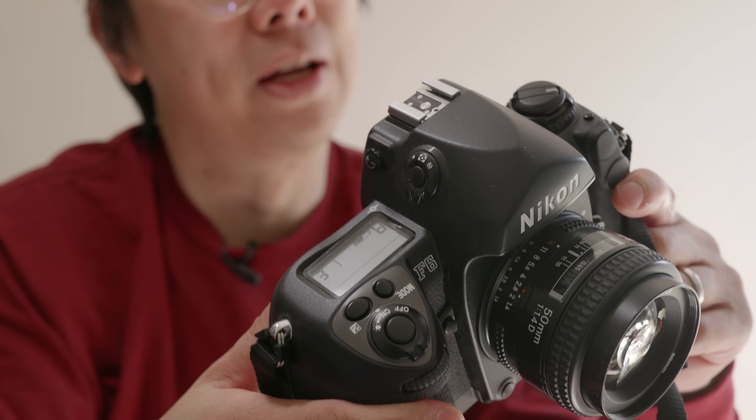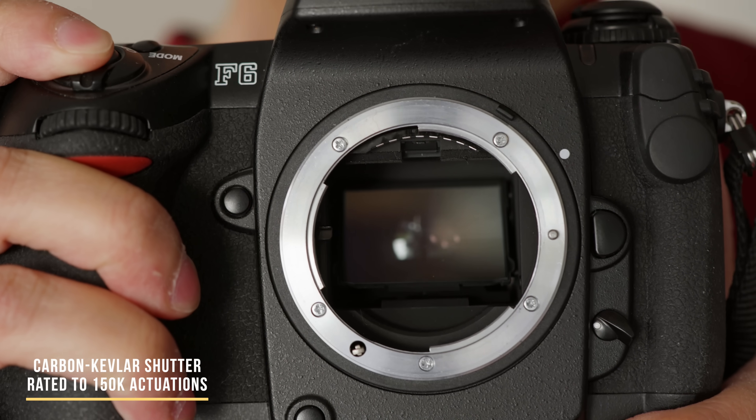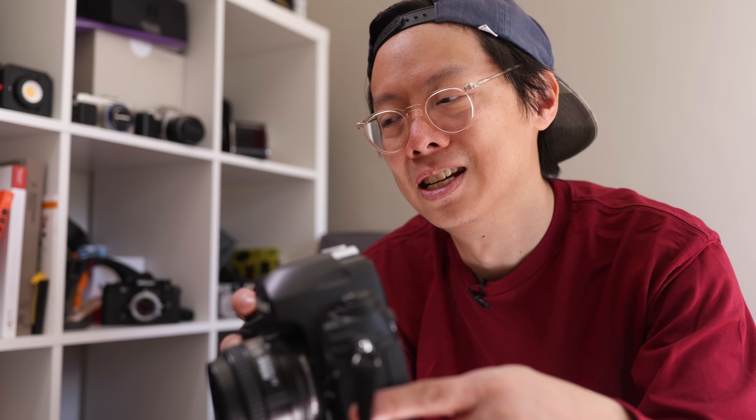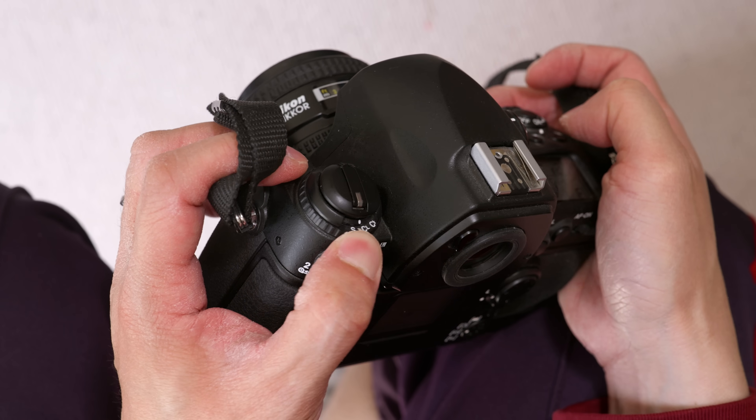With the F6, they introduced a new shutter which makes the sound more dampened, apparently. But it's still an SLR, so it's still going to clack. They also introduced a silent shutter mode, which you can access here.